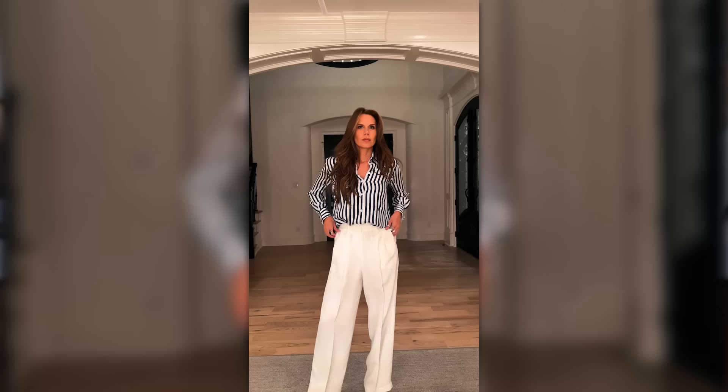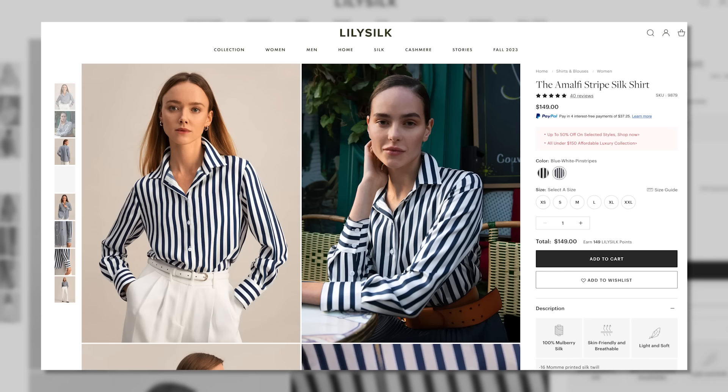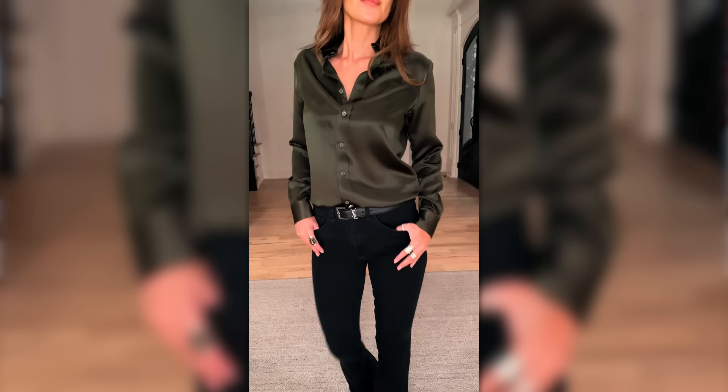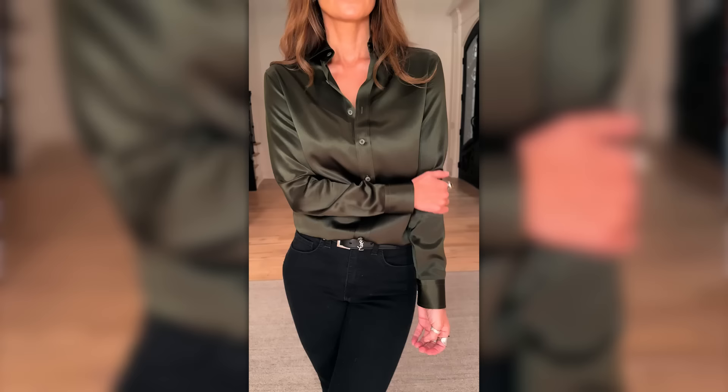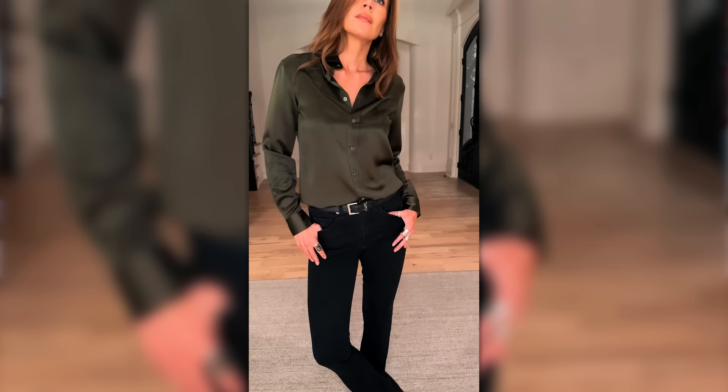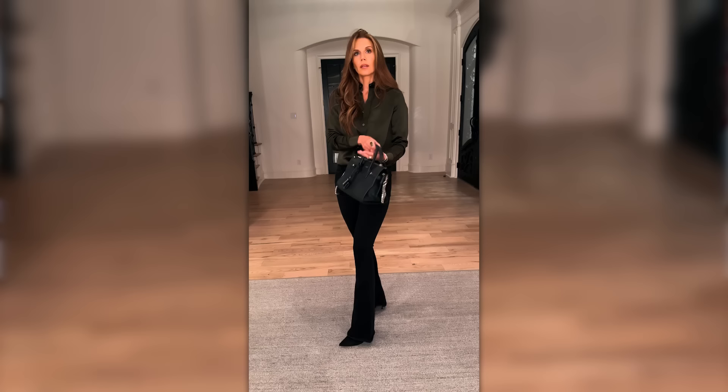This striped blouse comes in black and white or blue and white. If there's one investment piece to add to your wardrobe for fall and winter, I think this is it — it's a tailored silk shirt. I love the olive green, I'm obsessed with the feel and the sheen. When you're buying something that's not fast fashion, the cut is handled with more TLC and the fabric quality really helps how it hits the body. Investing in quality blouses is the way to go — it's something you'll have for a very long time.